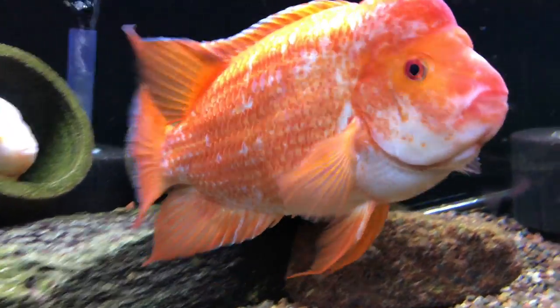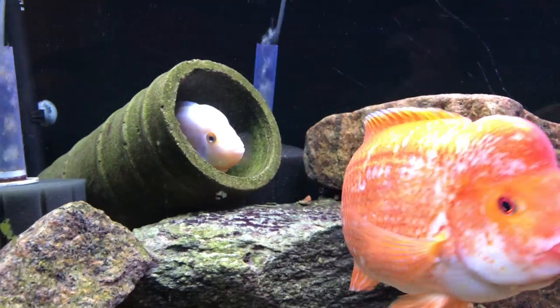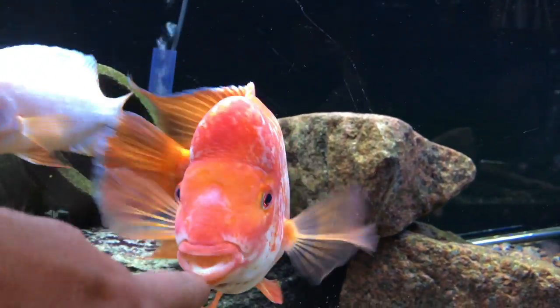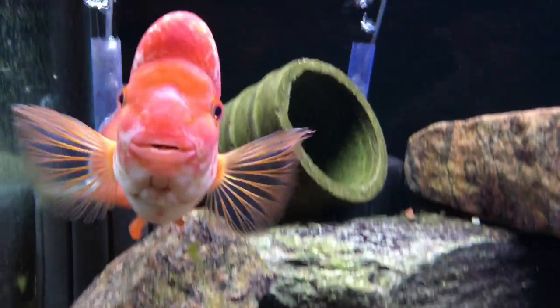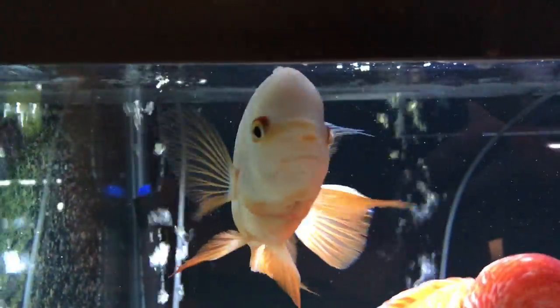This is the Midas male that is Cheeto's brother, and then the female in the tube over there. They're doing good as always. This guy's looking just great. I love his bright orange color, it's just so awesome. They're ready to eat, but yeah, they're doing good.